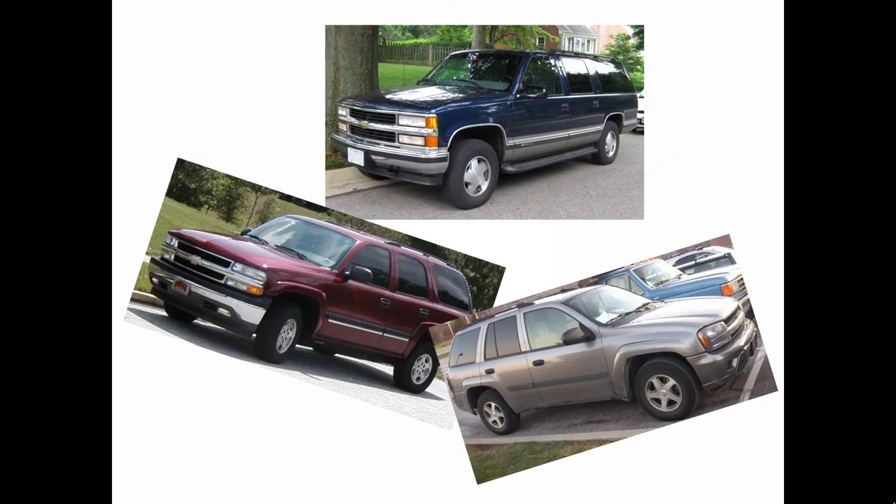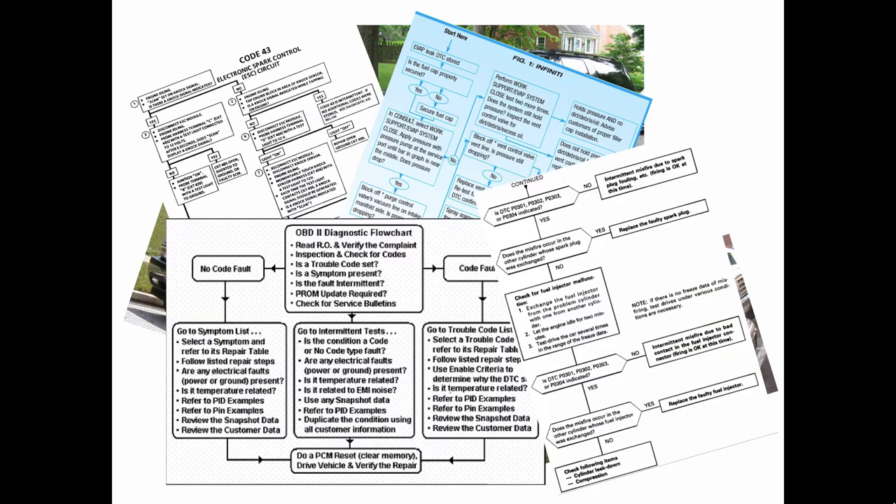You could have a different set of procedures for the same particular symptom on the same make and model of vehicle with a different engine. There's multiple flow charts — they're not necessarily generic, so they can be very specific. You have to have access to flow charts and information for each vehicle make and model, engine, trim package, transmission, all that.